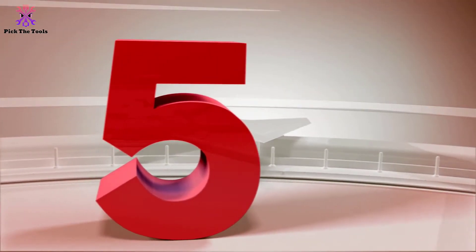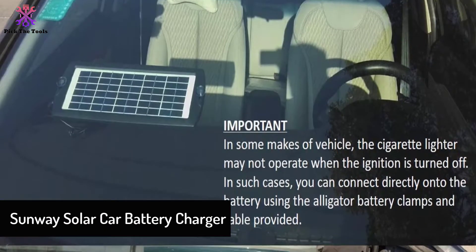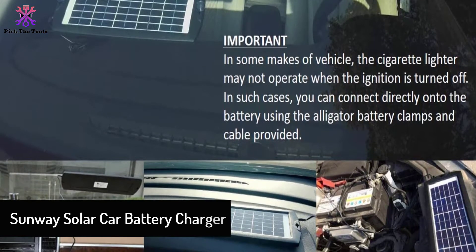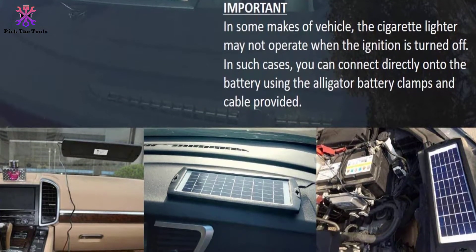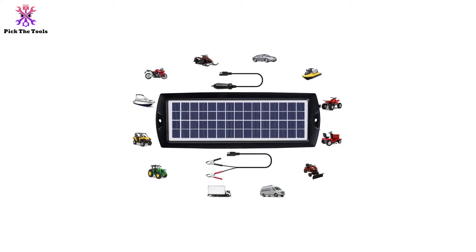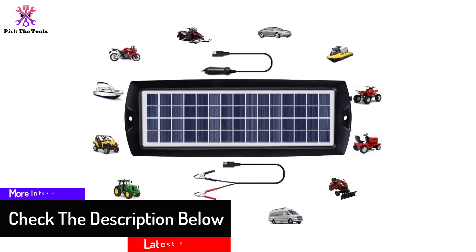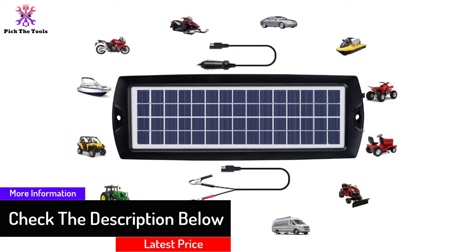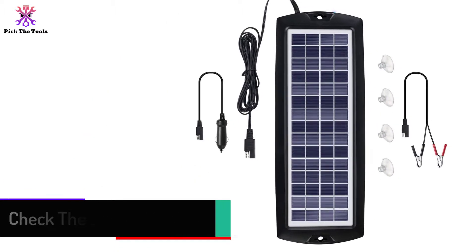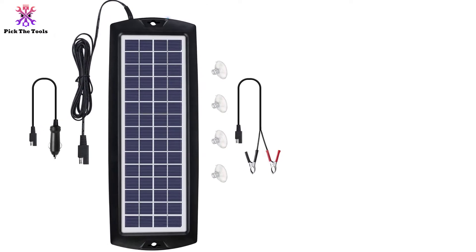Starting at number 5, we have the Sunway Solar Car Battery Charger. Installing this battery charger is quite easy — it can easily mount to the dash or the windshield and can be plugged into the car's cigarette lighter. With this battery charger, you can efficiently manage 12-volt batteries. The charger is best suited for regular and small battery drains from the alarm system or the clock of the vehicle. The ultra-clear PV glass covering makes it more efficient, while the ABS plastic durable housing makes the battery stronger.